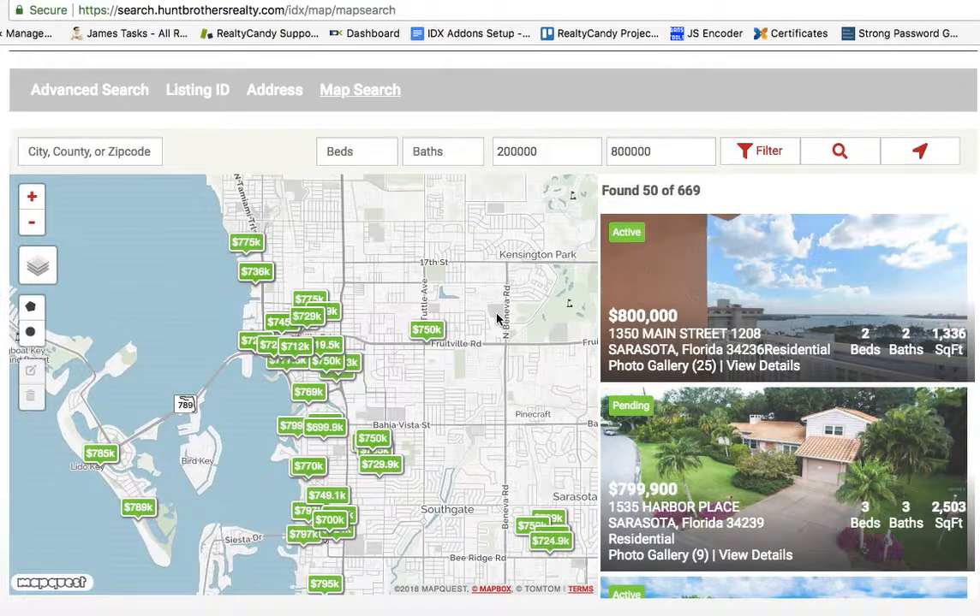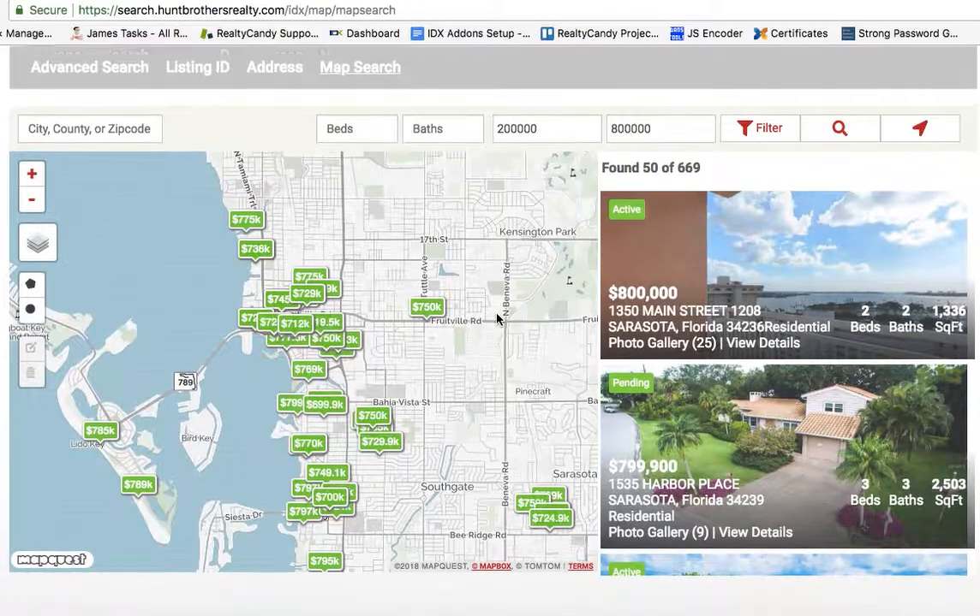Today I want to show you the new Maxima map search for IDX broker that we've been working on here at RealtyCandy. IDX broker recently released to their developer partners the template information to be able to modify these templates. This is something we can change that's not available publicly — IDX broker gives us an exclusive on this for our clients, so it's something you can't get anywhere else except at RealtyCandy.